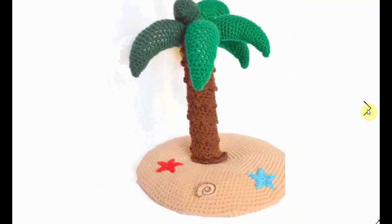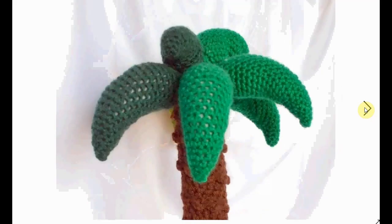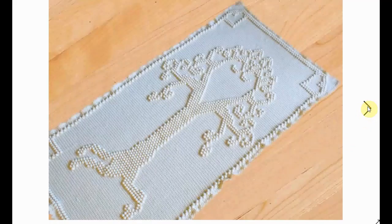Here's another palm tree — this one is located on its own special island with little shells and starfish. Adorable! And of course you can add your own coconuts if desired. Here's a close-up of another tree afghan — this one is very elaborate with a little bubble stitching. I love it, it's very cute.